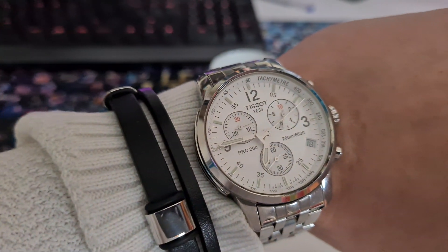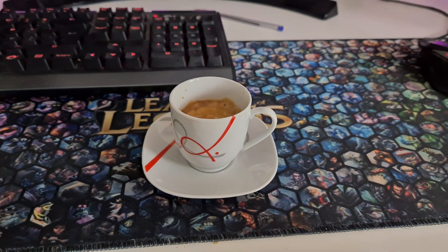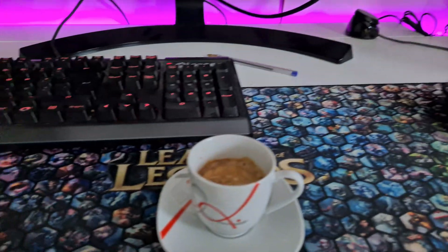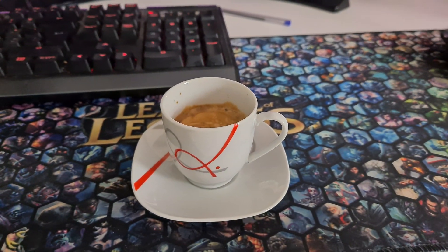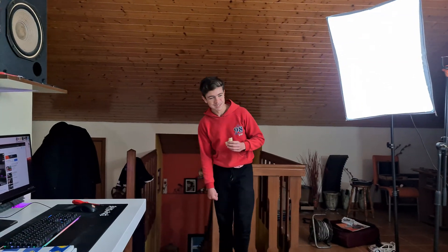So guys, you know what time it is — it is coffee time! No man, the video is after the coffee time. Hello guys, Shit Game Plays here, I'm Fabio Pisco, and it is good to be back — not that I was away, but it just felt right to say this.